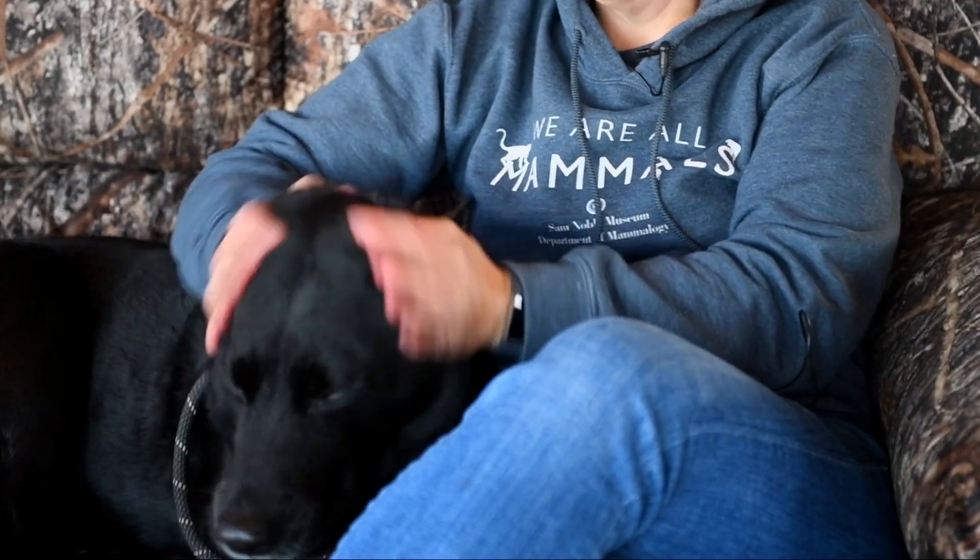I'm a biologist and I work behind the scenes at the Sam Noble Oklahoma Museum of Natural History in Norman, Oklahoma. This is my dog Jet and I am training him to be a deer tracking dog.